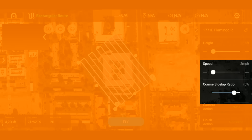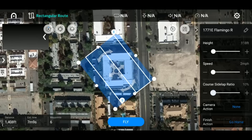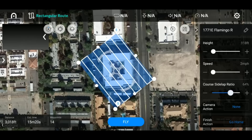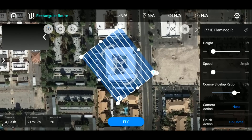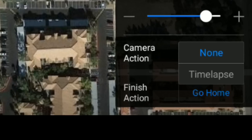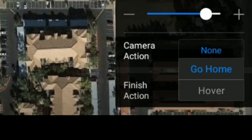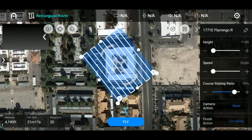We've got settings for altitude, elevation, and speed. There's also a course side-lap ratio — currently set to 75%. Typical usage is 75 to 80 depending on the situation, and you can bring it all the way down to 10, though that's not recommended. You have plenty of room to move the sliders and customize based on what your client needs for resolution. For camera action you can select time-lapse or none, and for finish action you can choose go-to-home or hover.